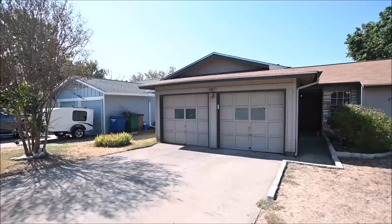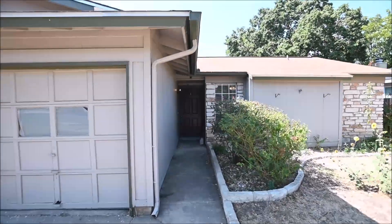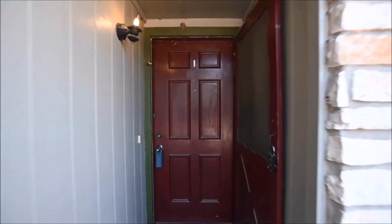Today's home is a single-story, three-bed, two-bath home built in 1981, and it is 1,093 square feet. It does feature a two-car garage.